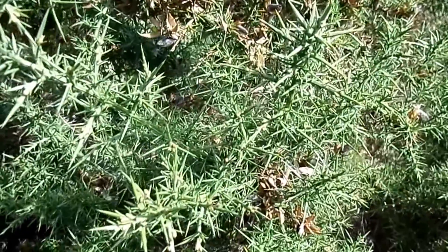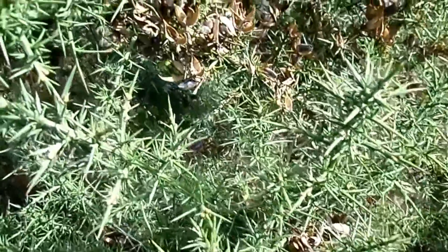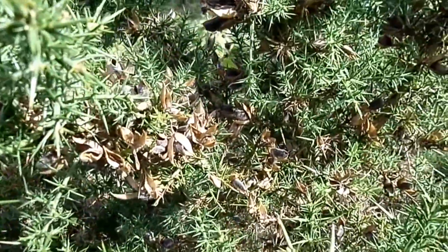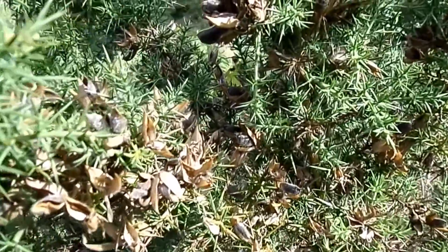This shrub is gorse, sometimes called whinn or firs. It also has pods that look a bit like pea pods, but much smaller.